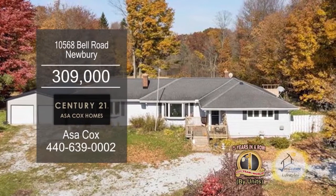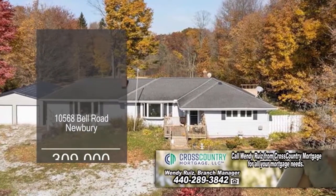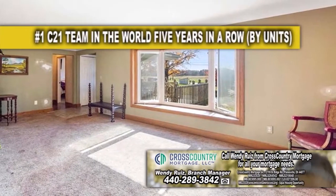Enjoy private lake views in your backyard from this home in Newberry. This floor plan includes a large living room with carpeting.